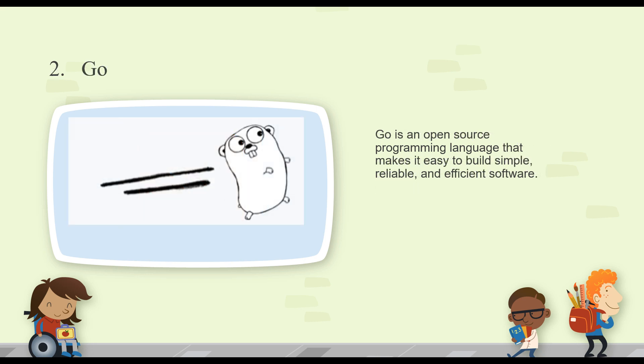Number two is Go, or Golang. It's an open-source programming language that makes it easy to build simple, reliable, and efficient software. It's considered a systems-level language built with concurrency in mind. It was created by Google to replace a lot of their existing infrastructure written in Python and C++. Go is definitely picking up a lot of steam and it's great for things like web servers and any sort of concurrent-based programming.